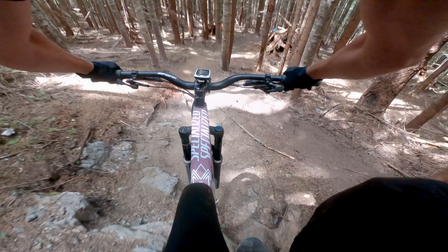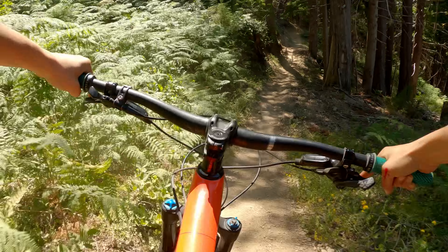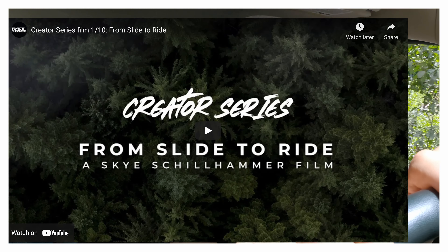My buddies are currently riding one of the trails. We got some loam, we got some tech, we've got some flow — really everything here. Darrington is an incredible trail system growing by the year, and there's a pretty cool movie about it which you could check out down in the description below.